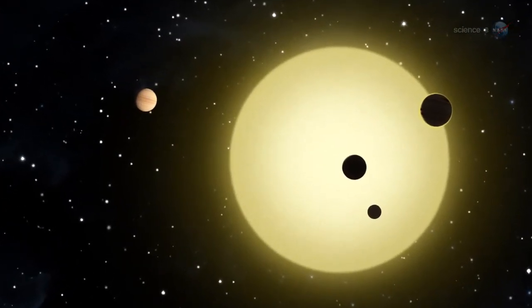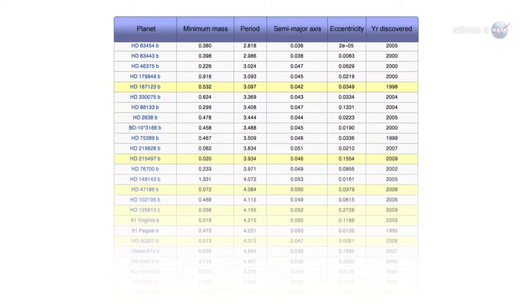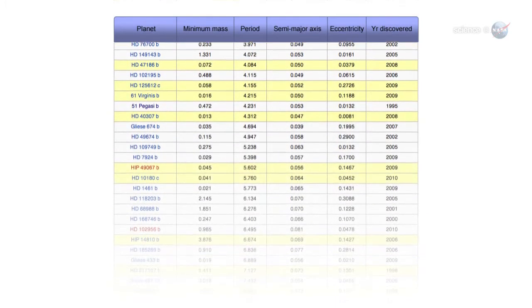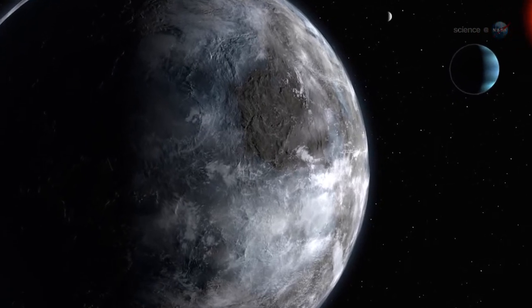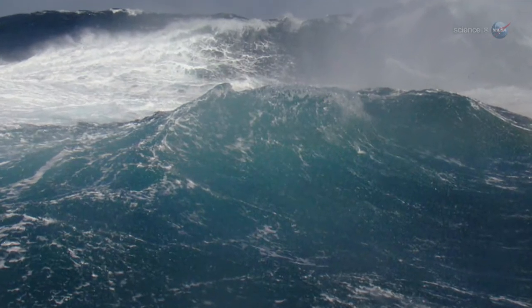The variety of planets circling distant suns is as wonderful as it is surprising. As the numbers mount, it seems to be just a matter of time before Kepler finds what astronomers are really looking for: an Earth-like planet orbiting its star in the Goldilocks zone — that is, at just the right distance for liquid water and life.